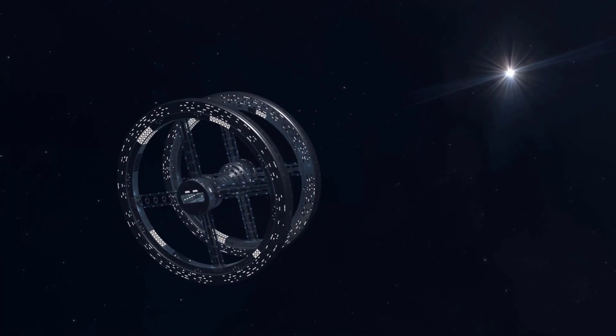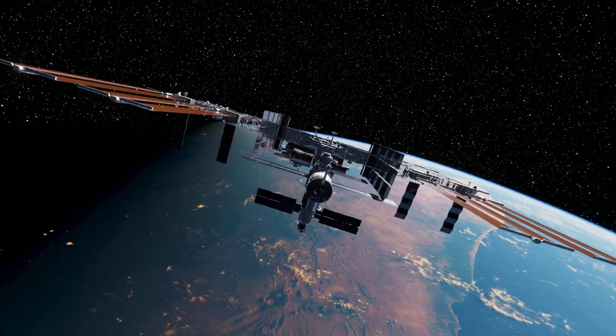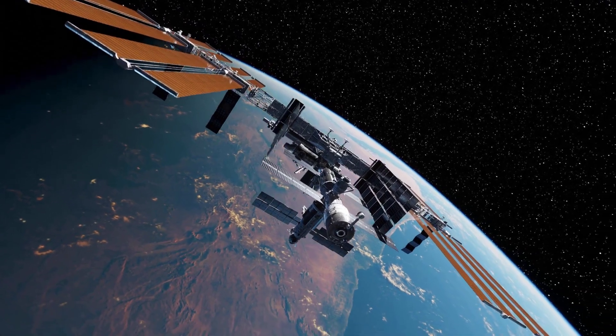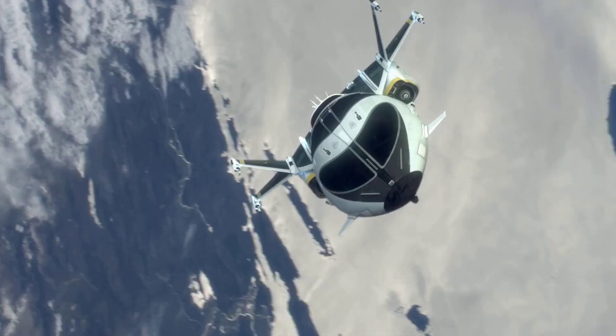The most intuitive and widely studied method for generating artificial gravity involves rotation. By spinning a spacecraft or habitat, an inertial force known as centrifugal force is created, pushing inhabitants towards the outer walls and simulating a gravitational pull.